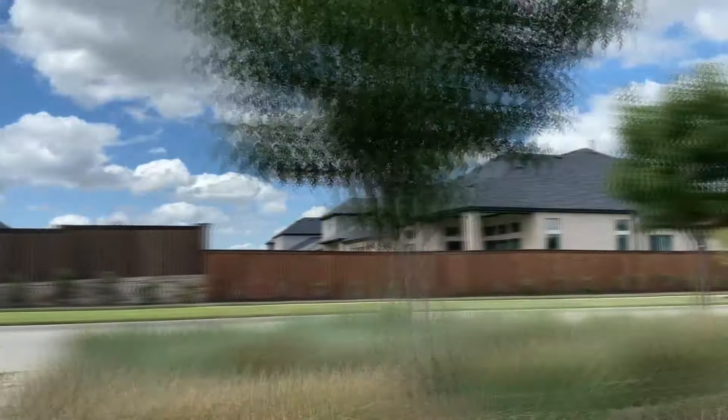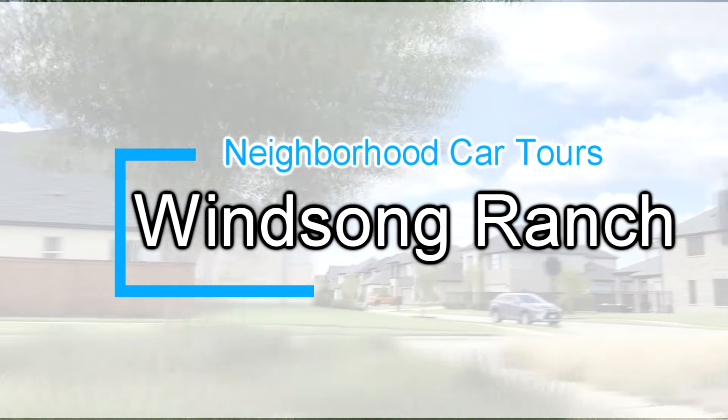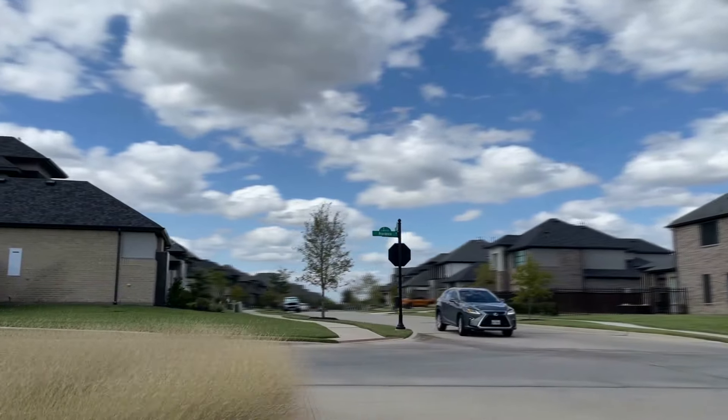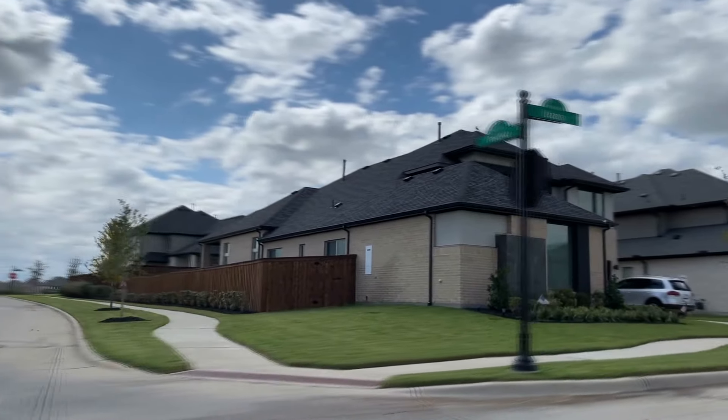I hope you've enjoyed today's driving tour of Winsong Ranch and learned a little bit about this amazing community here in Prosper, Texas. I want to thank you again for joining us today, and we'll see you on another episode of Neighborhood Car Tours.